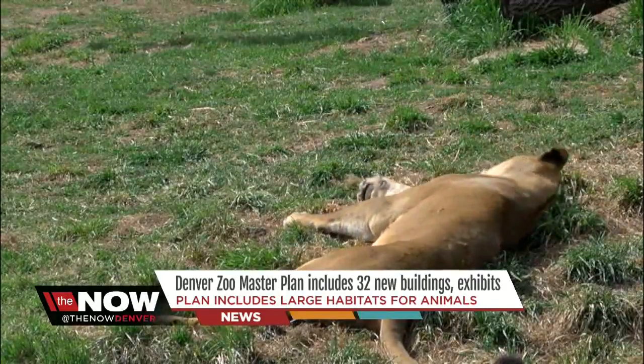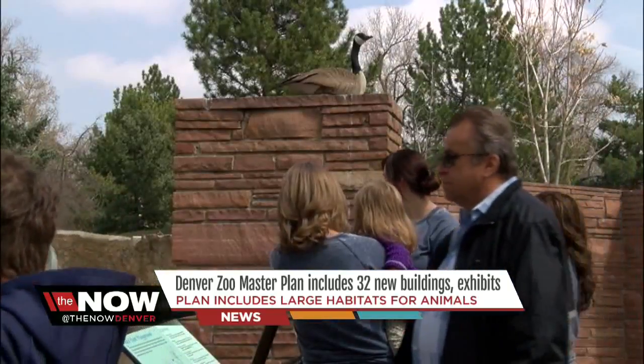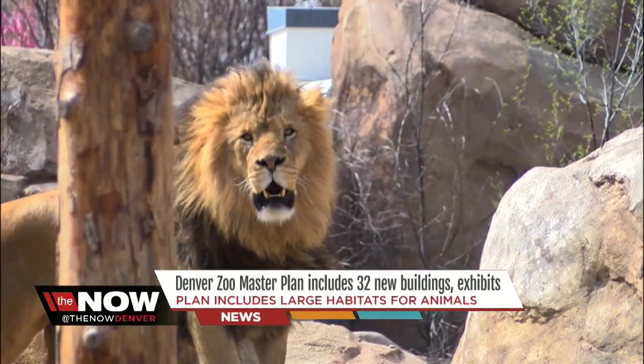This lion's plans don't extend further than a midday cat nap, but the Denver Zoo is looking 15 to 20 years in the future. We started with a facility assessment and really looked at what the needs were for our animals and our guests.